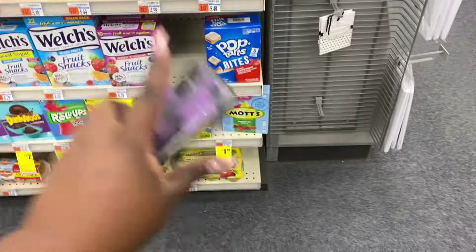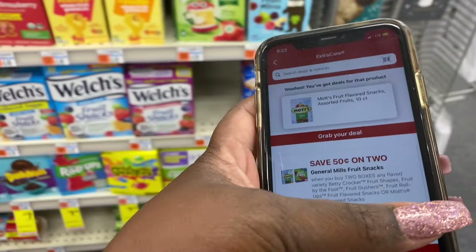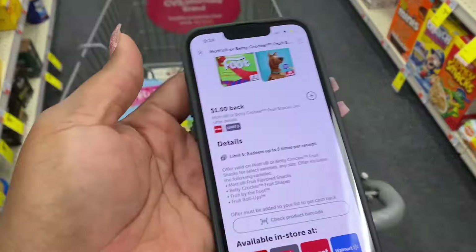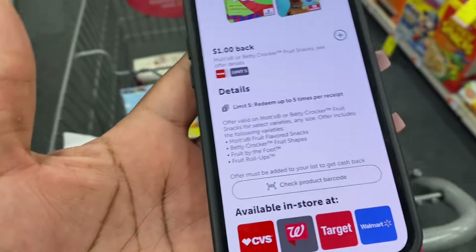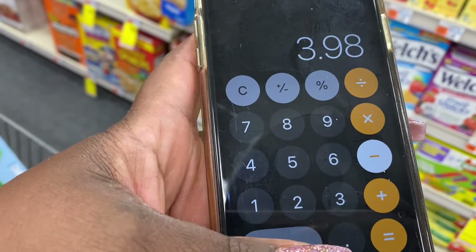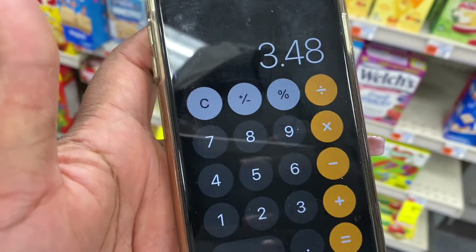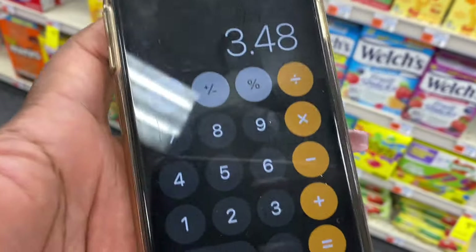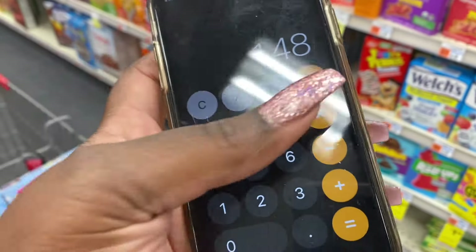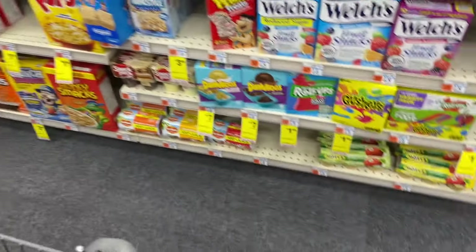Next up: Mott's Fruit Snacks are on sale for $1.09. In the CVS app, when you buy two you get fifty cents off, and in ibotta you get a dollar off each box. Breakdown: two boxes cost $3.98 — minus the fifty cent app deal, that's $3.48 at the register. Then ibotta gives back two dollars — a dollar per box — so they end up being $1.48 for both, or just 74 cents each. They usually retail for $5.79!